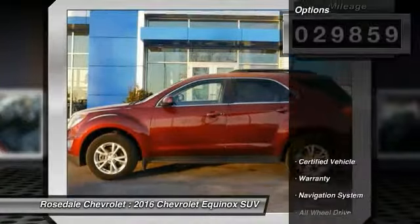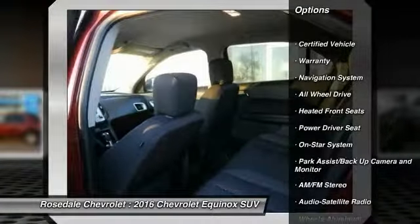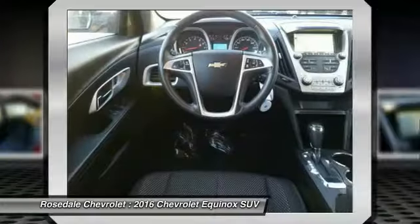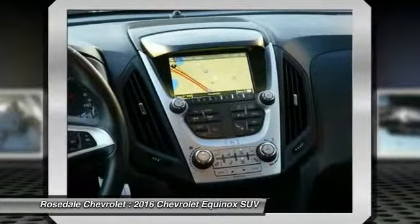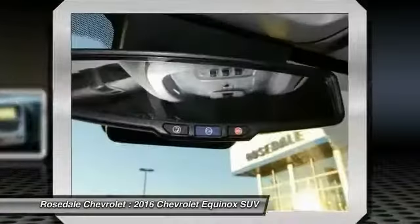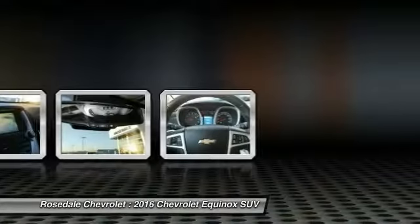Here are some of this vehicle's great options: all-wheel drive, navigation system, traction control, power steering, aluminum wheels, cruise control, automatic climate control, and AM-FM stereo radio. A vehicle like this doesn't come along every day — come in and get it before someone else does.